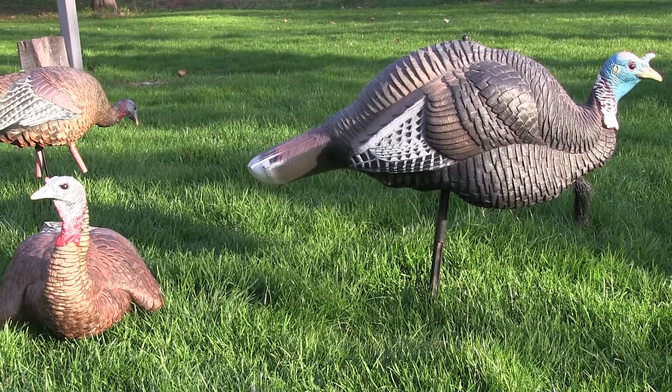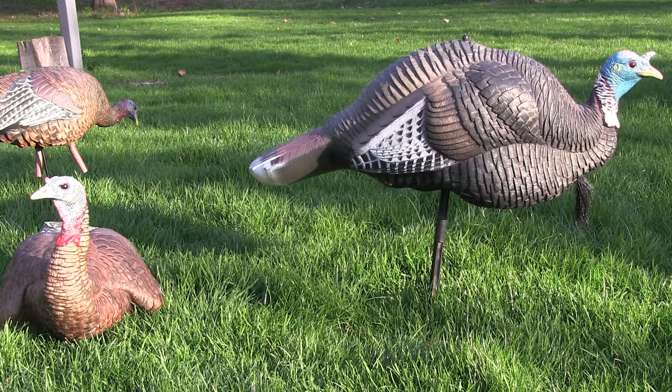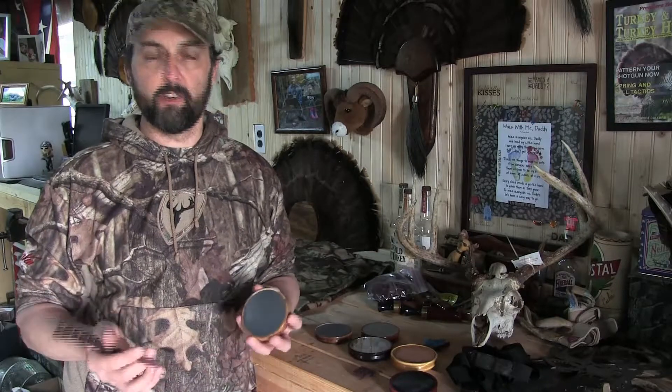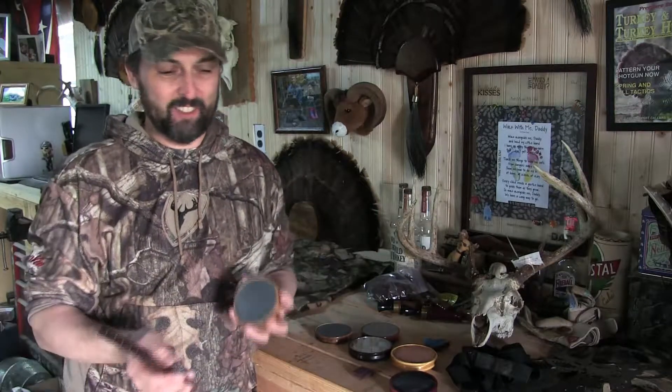Typically, Cameron hunts over a jake and two hen decoys, calling gently before sunrise and more aggressively as the day progresses. He starts with a basic yelp, which is a sound pretty much every turkey makes — very common, you hear it all the time.